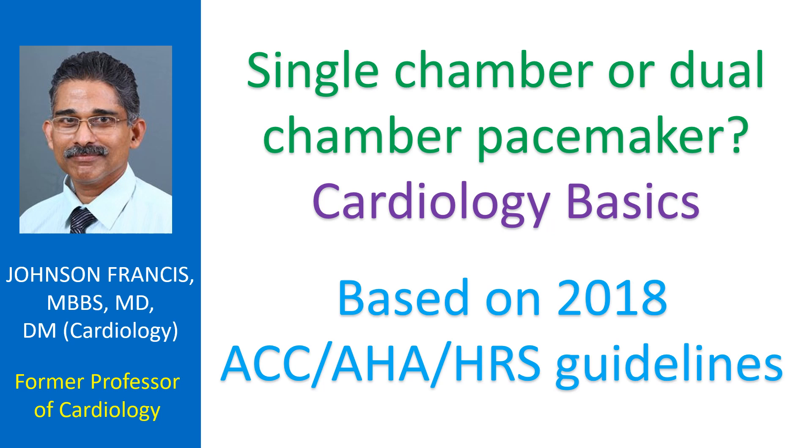The decision between single chamber and dual chamber pacemaker, though important based on cost, device longevity, and complication risk, is not that easy to make. I am trying to summarize based on the 2018 American College of Cardiology, American Heart Association, Heart Rhythm Society guidelines on this aspect.